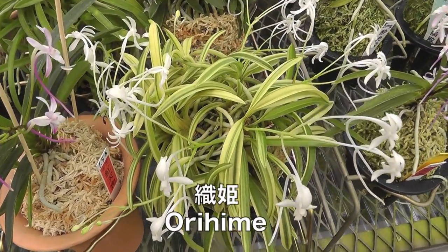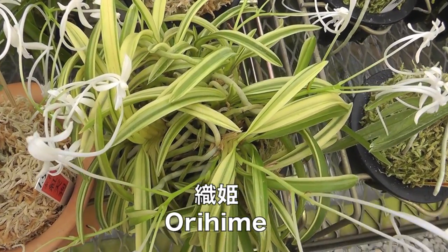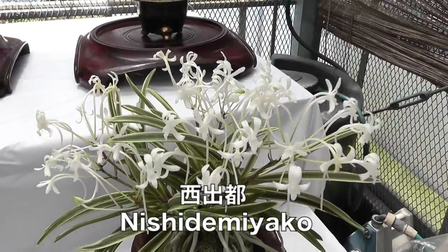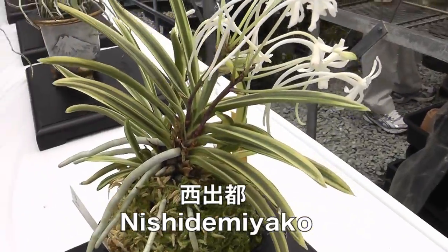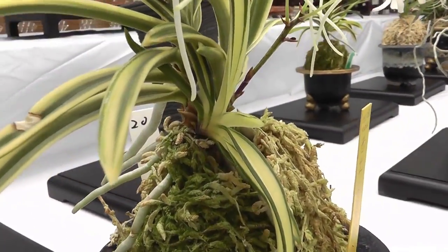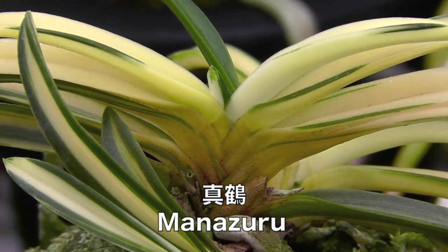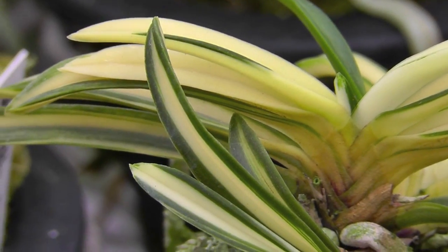Orihime exhibits many patterns of leaf variegation. Separate growths can have typical Fukuren variegation, streaked patterns, or almost lack any green at all. A Fukuren form that can change patterns often, creating potential new forms, is Nishide Miyako. The pattern within a single fan remains mostly constant, but new pups could be completely different. The variegation pattern has reversed in this growth, creating the form known as Manozuru. Though lovely, when separated from the mother plant, such forms are generally weak growers and often go into decline.